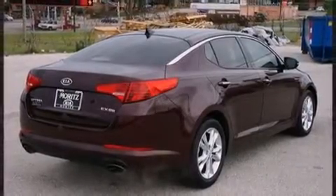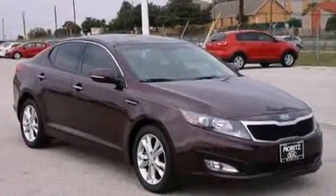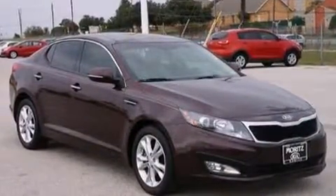Kia paid particular attention to efficiency and practicality with the following features: front and rear reading lights, one-touch window functionality, an automatic dimming rear-view mirror, fully automatic headlights, and a split-folding rear seat.